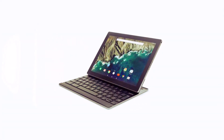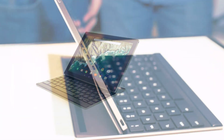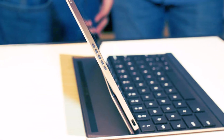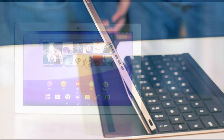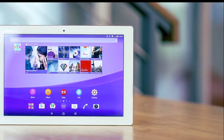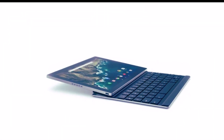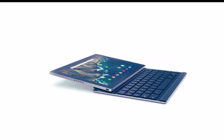The Pixel C is a pure Android tablet, landing with Android 6.0.1 Marshmallow — the very latest that Google has to offer. The Sony Xperia Z4 tablet, by comparison, comes with Android Lollipop, awaiting an update.